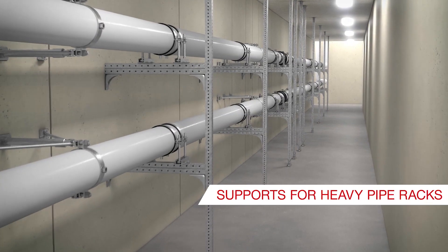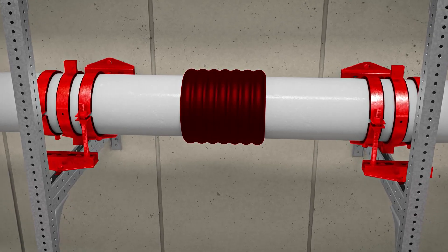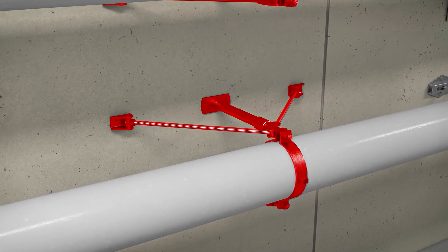In underground media corridors, Hilti offers supports for heavy pipe racks. The attachments can be sliding or fixed.